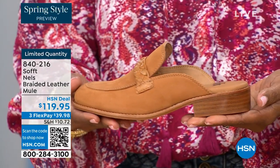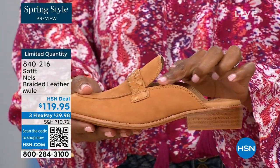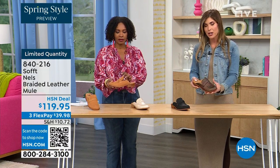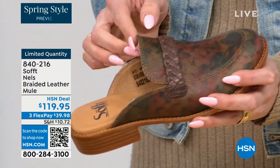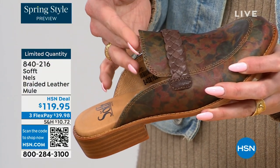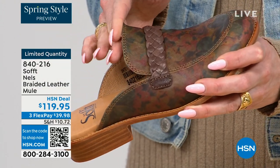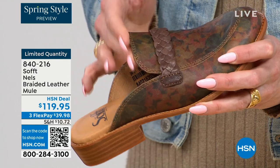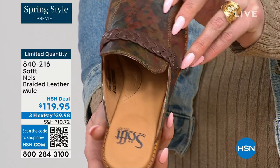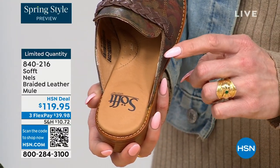You have the detail here where all these edges are finished — nothing is going to be digging into you. No fashion wounds from that because all these little edges are smooth — and this is where it matters especially in a mule, because you don't have back support. You want that flexibility and movement in the leather, and it's buttery soft. This is a really good way to see the footbed — you have that pillow on the heel, beautiful arch support, and cushioning on the ball of the foot.